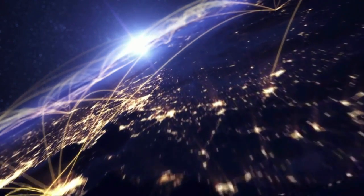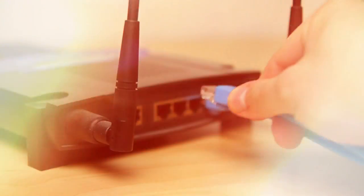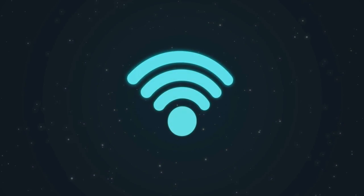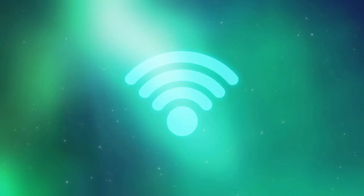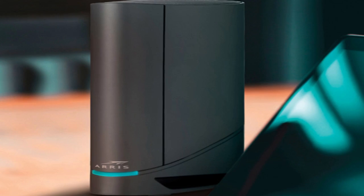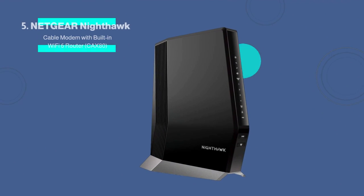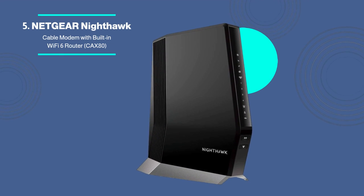In today's modern world, the internet has become an essential part of our daily lives and having a reliable and fast internet connection is crucial. Welcome back, everyone! Today's video covers the top 5 best cable modem routers for 2023. As we begin our list, we'll begin with number 5.